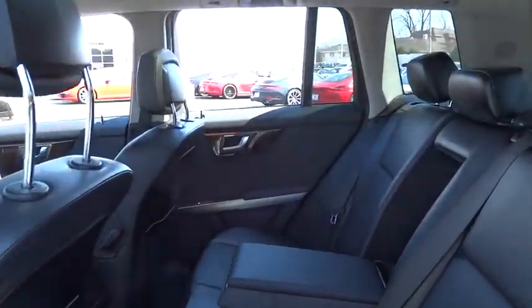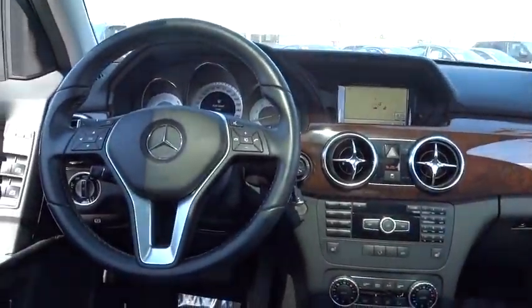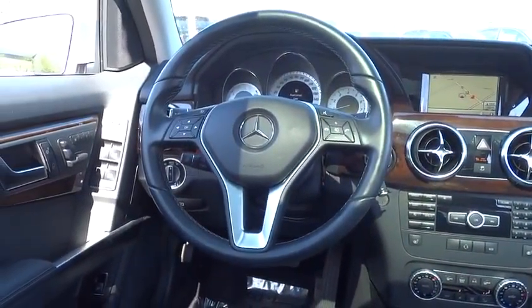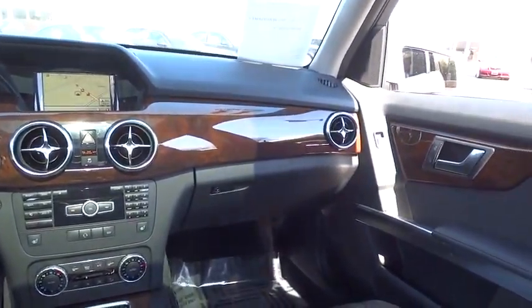Traction control, power passenger seat, power lift gate, dual airbags, HomeLink garage door opener, power steering, air conditioning, front four-wheel disc brakes, AM FM CD MP3 radio.